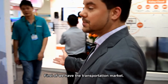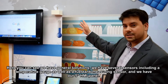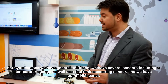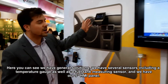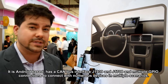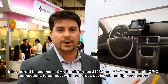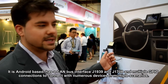First we have our transportation products. Here you can see a general solution with a temperature sensor and our new upcoming product. This is our HMI 5-inch panel, Android-based, it has a CAN bus interface — J1939 and J1708 — and also multiple GPIO so you can connect to different devices for input/output across multiple scenarios.